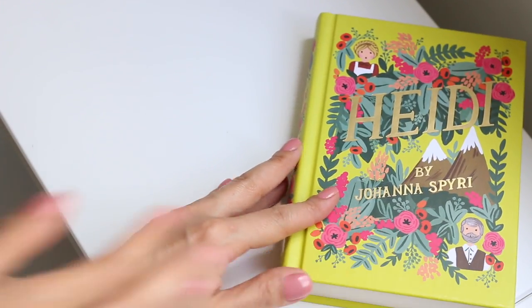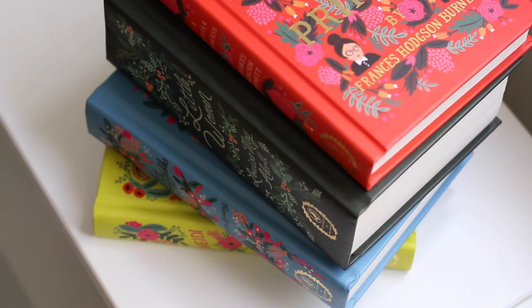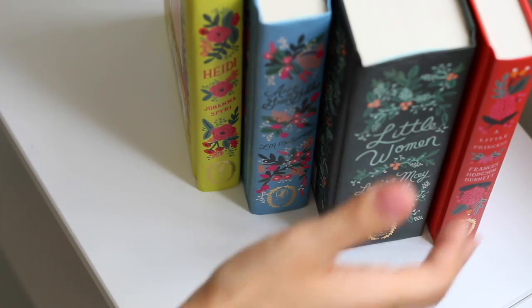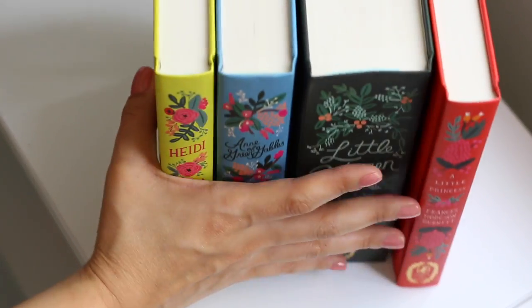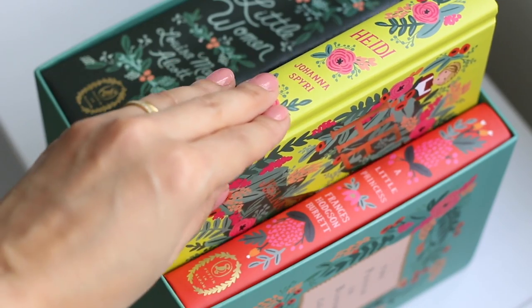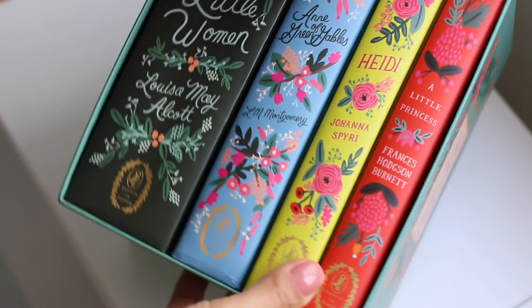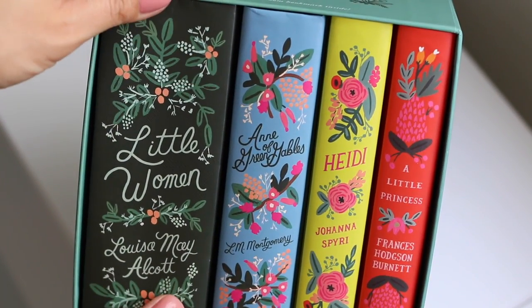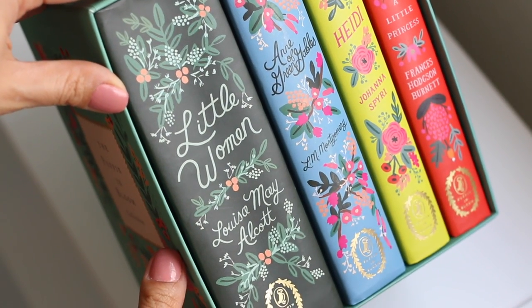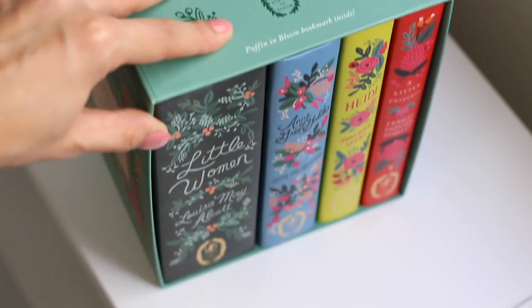The entire collection was pretty well thought out and if Puffin published more books like this, I'd buy them. My only critique is the glue binding and the quality of paper, which could be slightly better. But considering this is a commercial collection made to sell a lot and considerably affordable, I do recommend it, especially for girls. Have you enjoyed this video? What do you think about this collection? What about the books — have you read them? Let me know in the comments. See ya and thanks for watching!